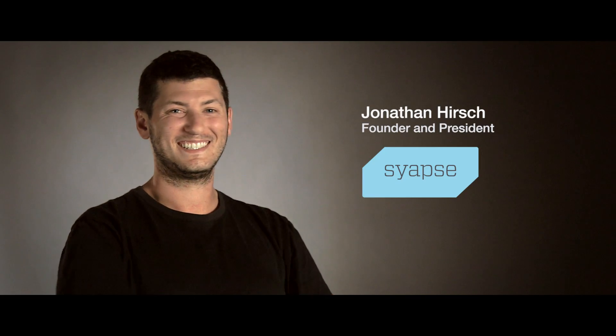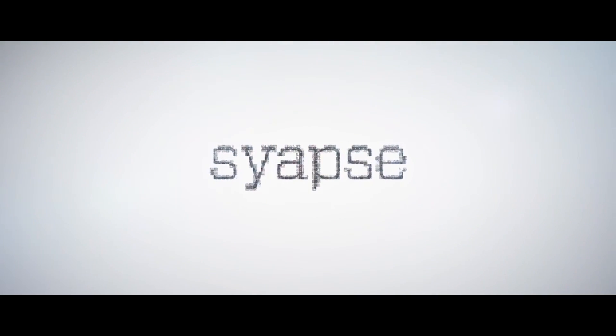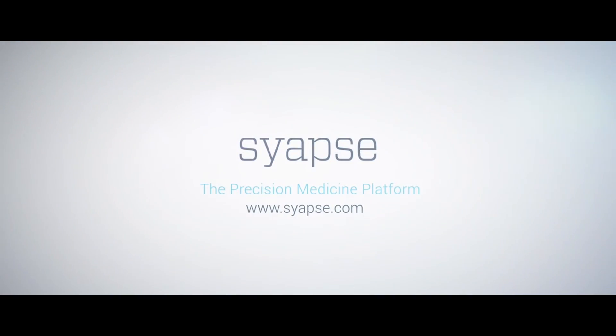My name is Jonathan Hirsch. I'm the founder and president of CyOps. CyOps software helps a healthcare provider bring together genomics and clinical data so that the physician can use it in the care of patients. We have taken all of the data that sits in legacy systems, structured it, and brought it into a software system where a physician can interrogate the data.